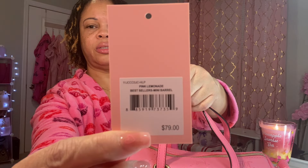The bag I'm going to be showing you is the Juicy Couture Peak Lemonade Bestseller Mini Barrel. Here is the bag — it is cute in that lemonade color.